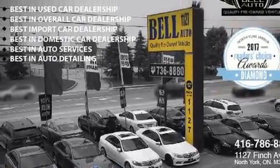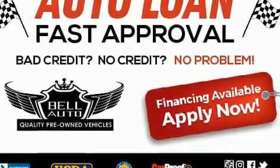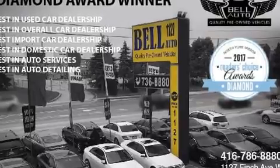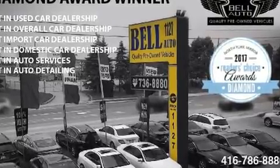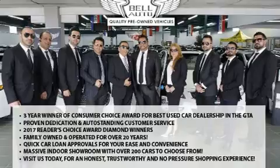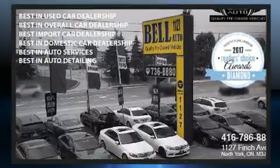Nissan prioritized practicality, efficiency, and style by including front and rear reading lights, a trip computer, front fog lights, and more. Audio features include a CD player with MP3 capability, steering wheel mounted audio controls, and four well-positioned speakers.